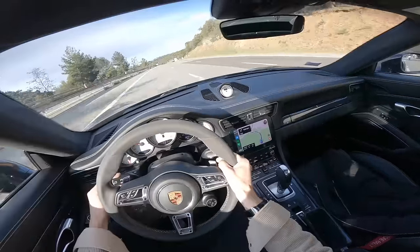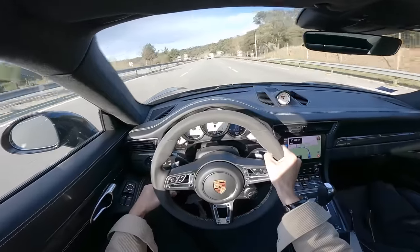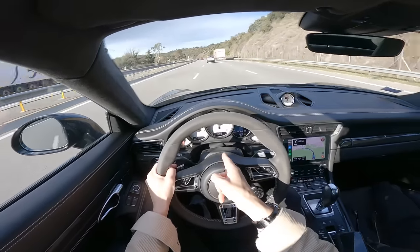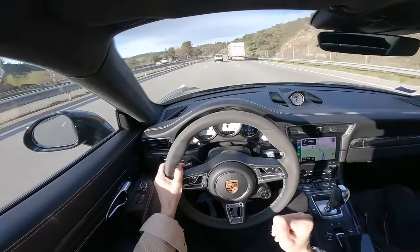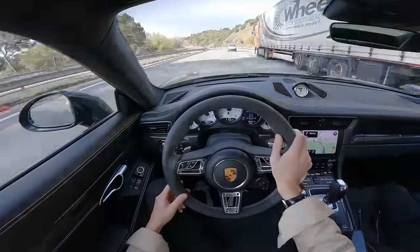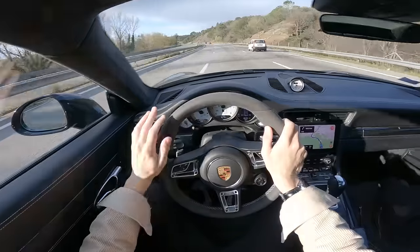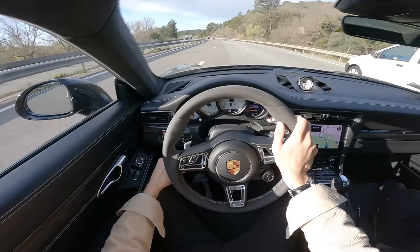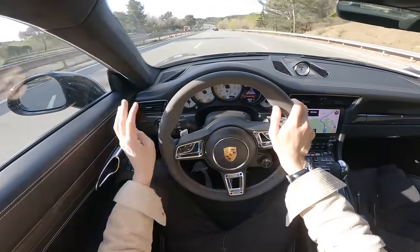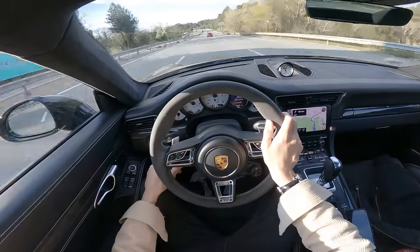Let me demonstrate: I'm currently doing 132 to 134, let's set it to 136. We're pulling up to the car in front — I'm not touching the pedals — the car's going down: 125, 122, 120. Now the car in front pulls away and our car accelerates again. I can choose the following distance from the car in front on a scale of four different distances. I put it on the closest one — that works nicely for me.